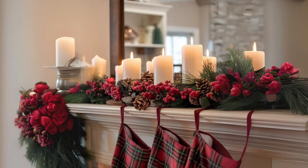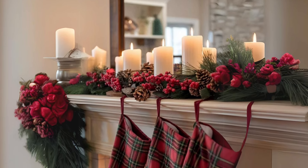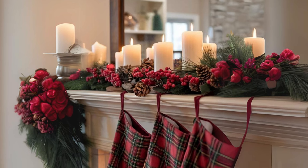Warm candlelit accents. Place candles in various sizes on your coffee table, mantle, and even the floor. They bring warmth and a cozy glow.